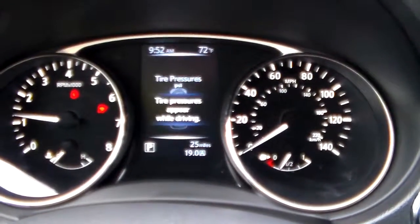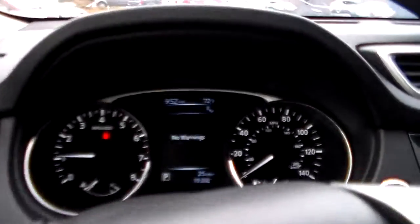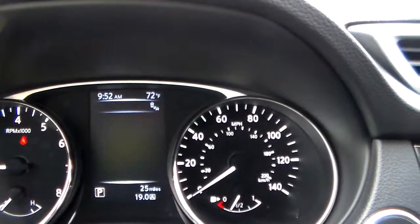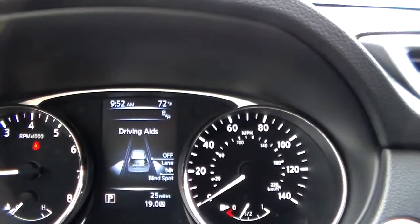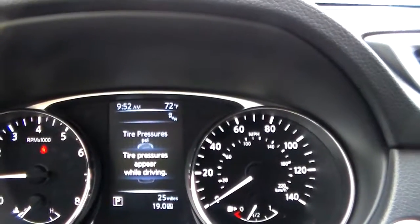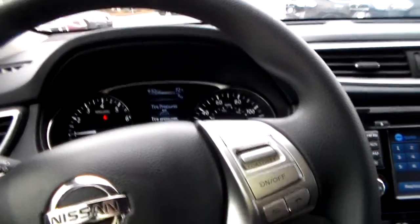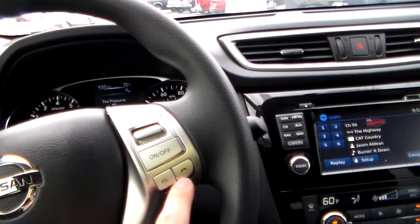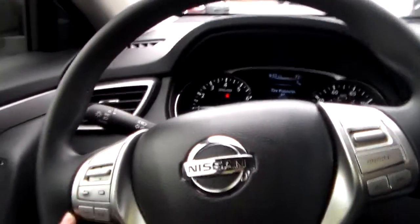Up here is your Advanced Drive Assist display. Down here are your steering wheel mounted controls. This button allows you to cycle through and adjust what it shows you — whether it be your speed, fuel economy, or compass. It also comes equipped with a tire pressure monitoring system. The individual tire pressure of each tire helps you avoid uneven wear and tear, which will also save on costs. Over here you also have Bluetooth and voice recognition controls, cruise controls, and audio controls.